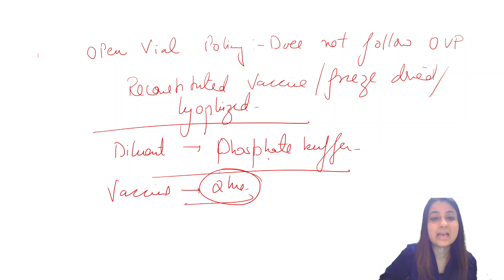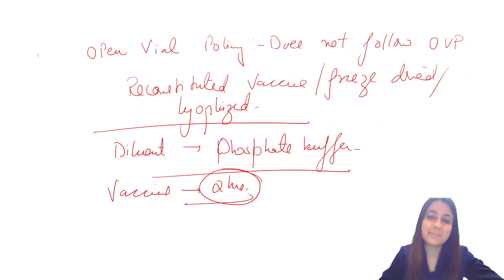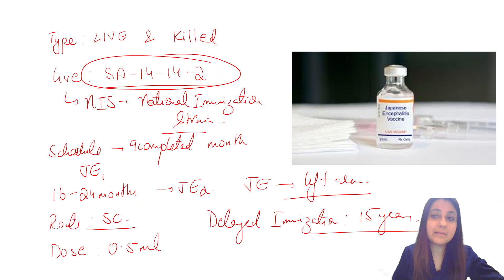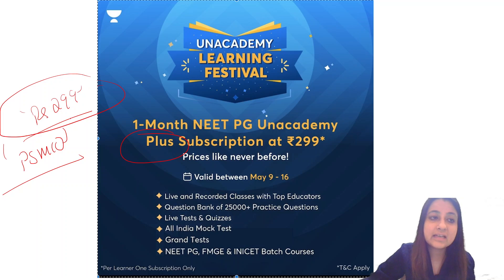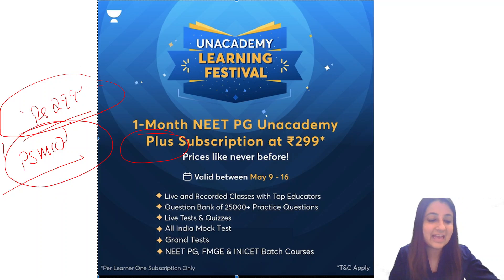You must know the diluent — phosphate buffer. Last time in HPG exams, they asked the route and the scheduled dose of the vaccine. Remember: it is given subcutaneously, 0.5 ml. Thank you so much. I'll come up with another vaccine tomorrow. If you want an Unacademy subscription for one month at just ₹299, use code BSM10.